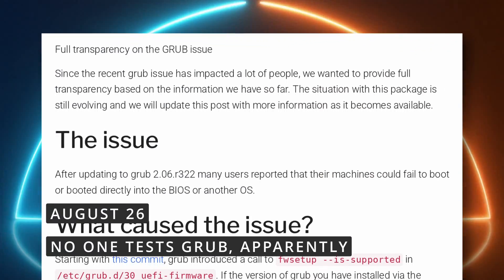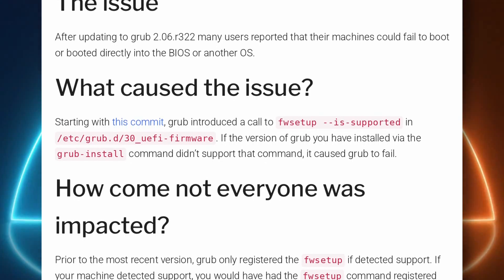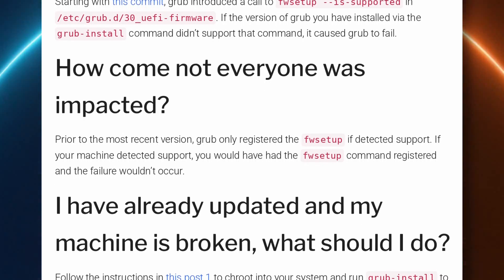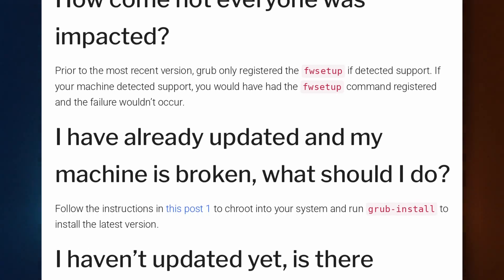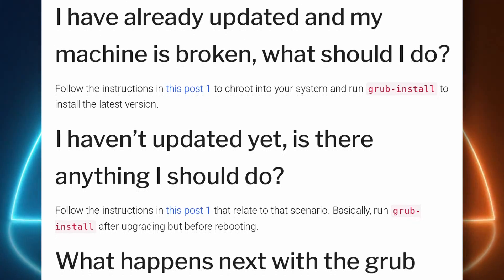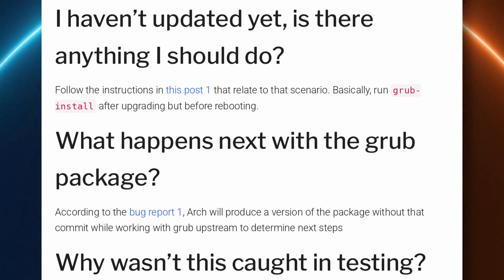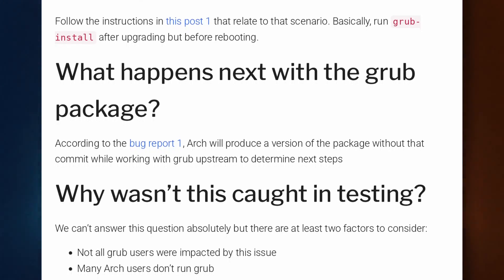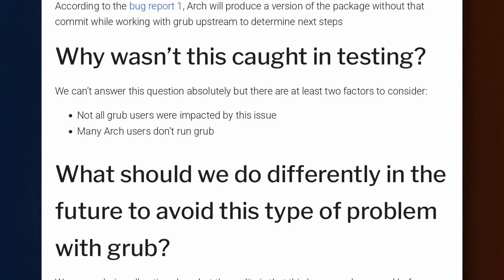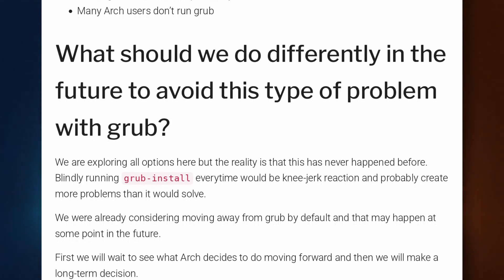Another week, another update to a critical component that breaks something. The issue this time is a Grub update pushed to users of Arch and some Arch-based distros that made some systems incapable of booting. Looks like Grub introduced a call to FWSetup, a tool that tells the computer to reboot into the manufacturer's BIOS. The issue is that the installed version of Grub might not have support for that command, and in that case, Grub failed entirely. Some users had to chroot into their system and rerun GrubInstall to install the latest version. The issue escaped testing as many Arch users don't use Grub, and it didn't affect all people that do use Grub. The problem shouldn't impact distros with a longer package review process, but that's also thanks in part to bleeding-edge distros who caught it by having the problem.